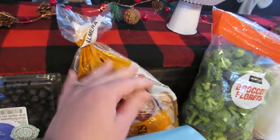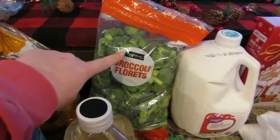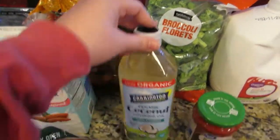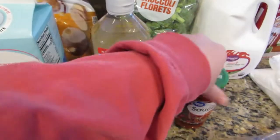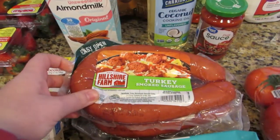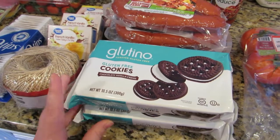I ordered red potatoes but they didn't have any, so they gave me a big bag of yellow potatoes. I got a big bag of broccoli florets, some organic coconut cooking oil, some pizza sauce, and four packs of turkey sausage — those are gluten-free.